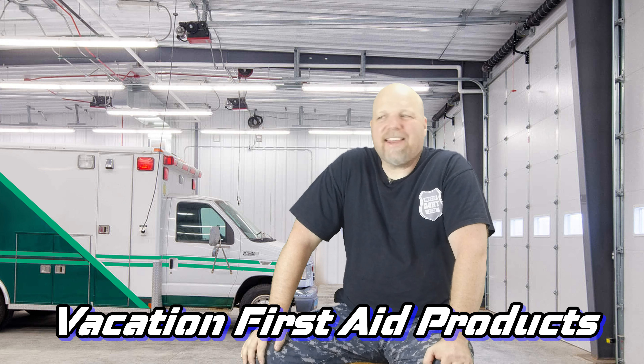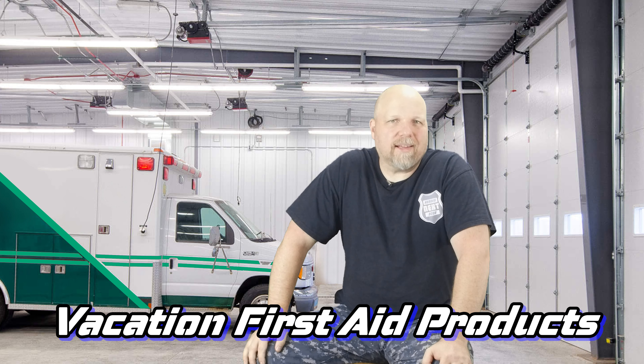Welcome back to Heroes Next Door. This video is going to be a little bit different. I get asked often: what do you take on vacation during the summertime? It's a tricky question because everybody's go bag is a little bit different, but there are 10 things you really should bring to make sure your vacation goes without a hitch.